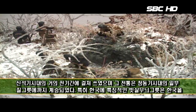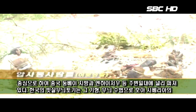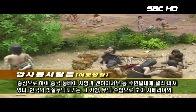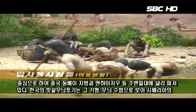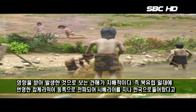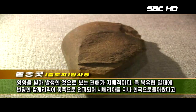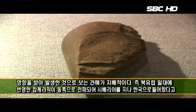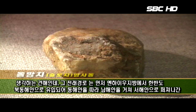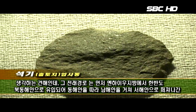특히 한국의 특징적인 빗살무늬 그릇은 한국을 중심으로 하여 중국 둥베이지방과 연해주 등 주변 일대에 널리 퍼져 있다. 한국의 빗살무늬 토기는 그 기형과 무늬 수법으로 보아 시베리아의 영향을 받아 발생한 것으로 보는 견해가 지배적이다. 즉 북유럽 일대에 번영한 캄케라믹이 동쪽으로 전파되어 시베리아를 지나 한국으로 들어왔다고 생각하며, 그 전파 경로는 연해주 지방에서 한반도 북동해안으로 유입되어 동해안을 따라 남해안을 거쳐 서해안으로 퍼져나간 것으로 생각된다.